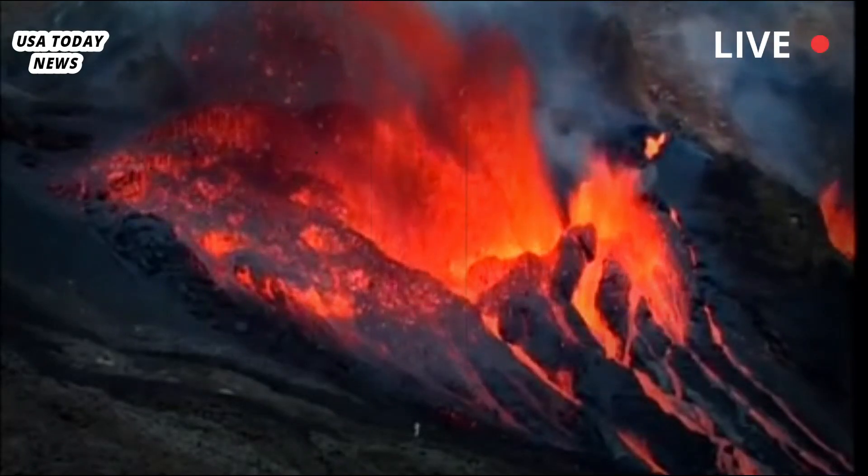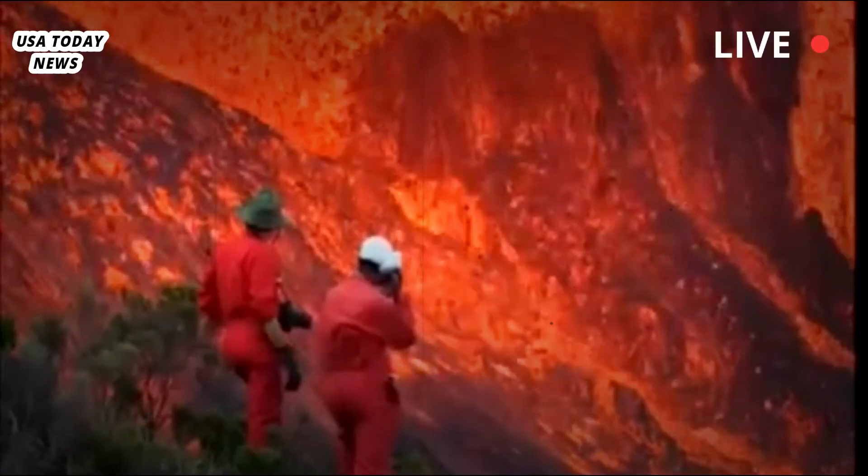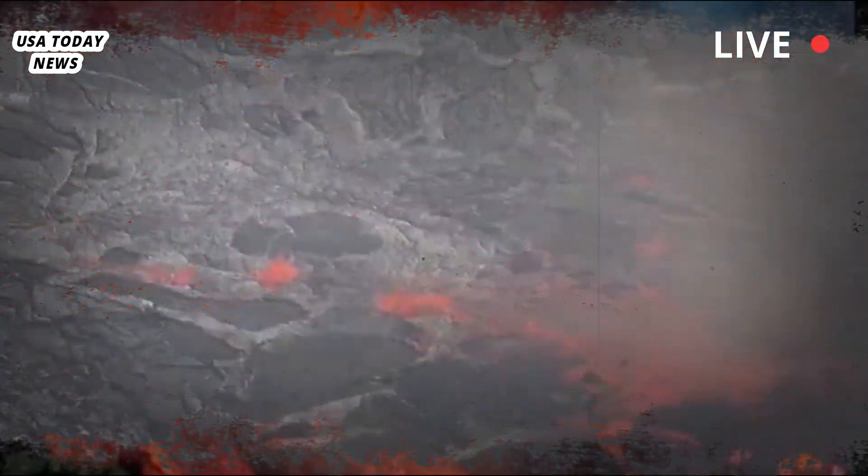As study co-author Ross McGuire, a seismologist at the University of Illinois Urbana-Champaign, explained to New Scientist.